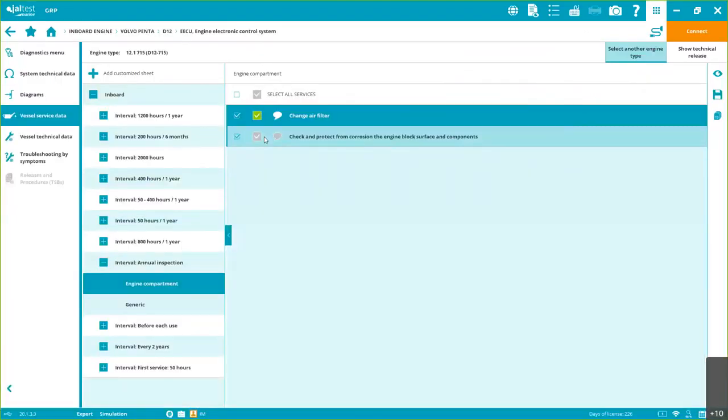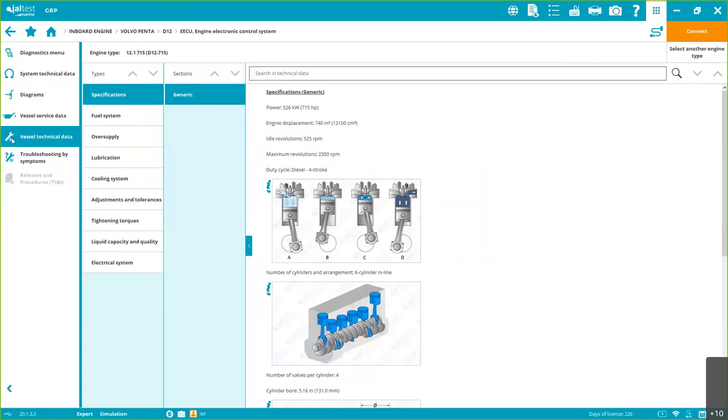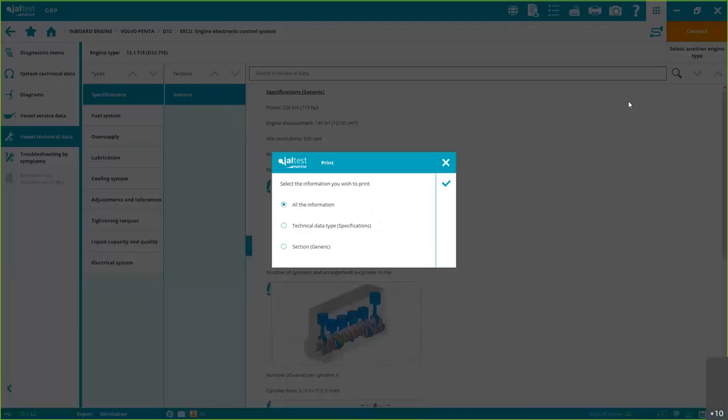Now let's go to Vessel Technical Data. When you see a small globe icon, that means internet is required — for pretty much everything else in the software you don't need it, but here you do. When I'm outside the office I use my hotspot, and you don't need a lot of data. If you're going somewhere without internet, you can always print the information beforehand so you have it with you on site.